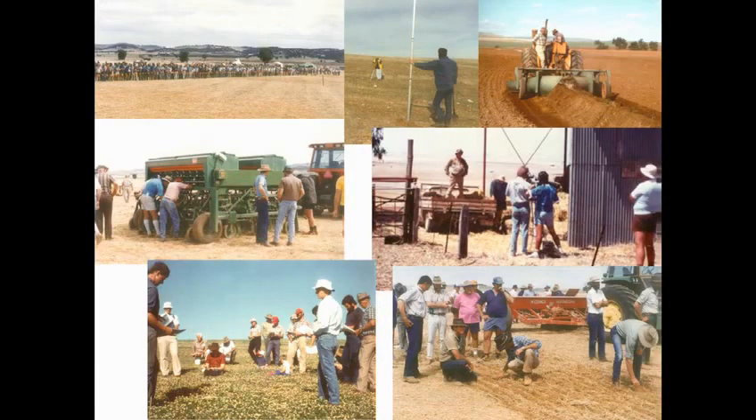Farmers started planting cereal rye, and fertilisers became available — particularly nitrogen after World War II. So they could actually get cereal crops and cereal rye to grow on these sandblown areas and stabilise them, which was highly important.